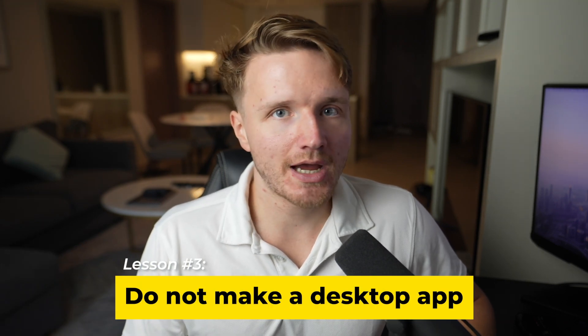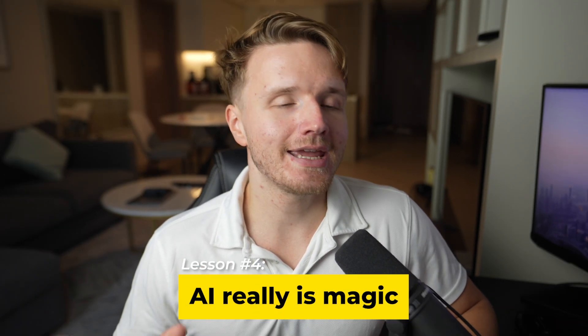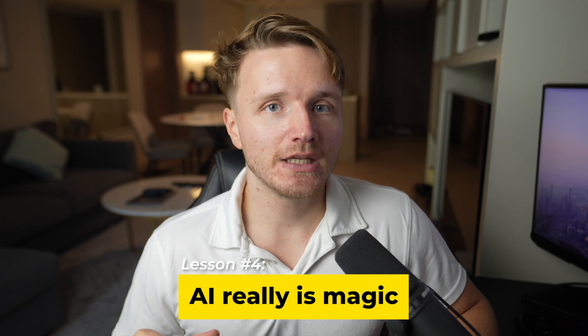Lesson three: do not make a desktop app. The technical difficulties and configuration of getting a cross-platform desktop app to work while communicating with all these different things was a nightmare. If you're going to build something, just make a web app — it's so much easier. Don't make a desktop app unless you really, really have to.